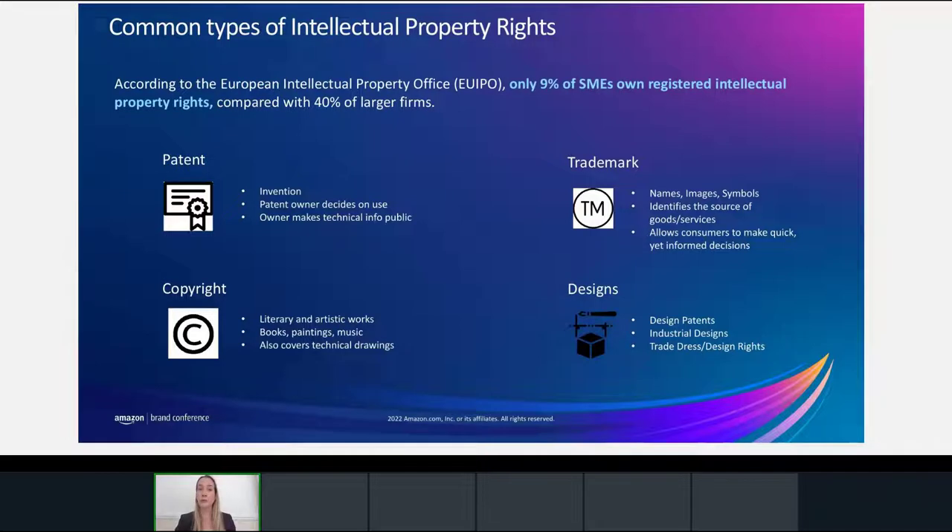Unfortunately, according to the EU Intellectual Property Office, only 9% of small and medium-sized enterprises own registered intellectual property rights, compared with 40% of larger firms. We realized that the primary reasons are that small businesses do not understand their rights and they do not know who to contact. So we really wanted to change that, and that's the reason why we launched Amazon IP Accelerator.